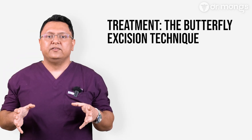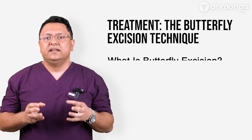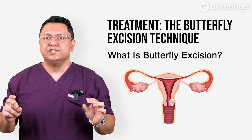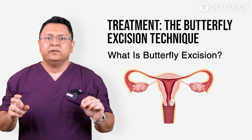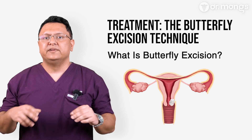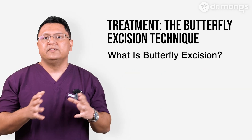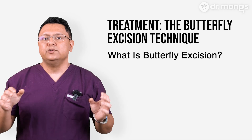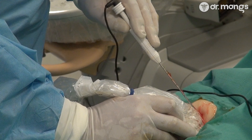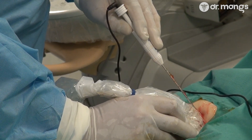Effective treatment for retrocervical endometriosis involves complete excision of the disease, known as the butterfly excision technique. It involves precise removal of all affected tissue in the retrocervical region, known as the uterine torus, including the peritoneum over the utero-sacral ligaments and possibly the peritoneum in the rectovaginal areas and underneath both ovaries. This excision is named for the butterfly-shaped dissection pattern used. Ablation — burning of surface lesions — often leaves deeper disease untouched, leading to persistence of symptoms and high risk of recurrence.